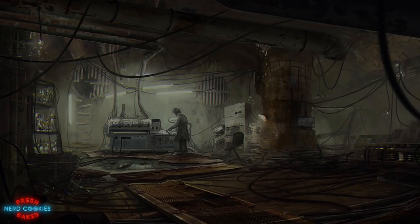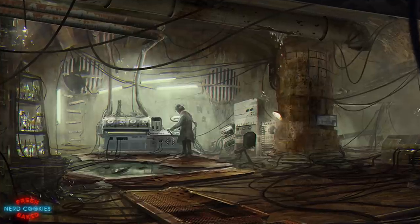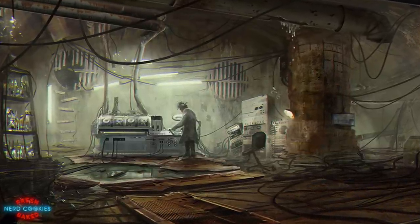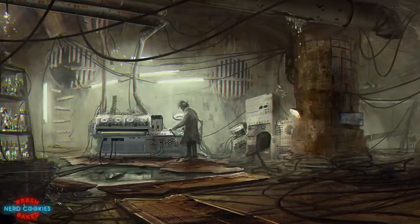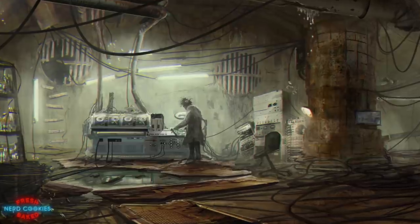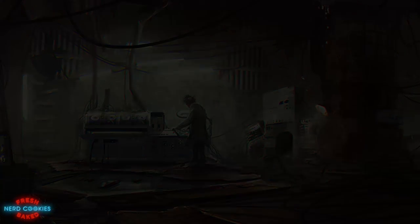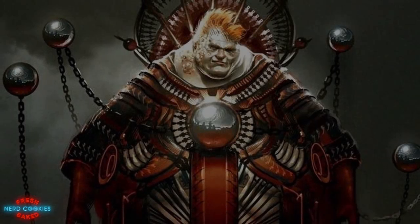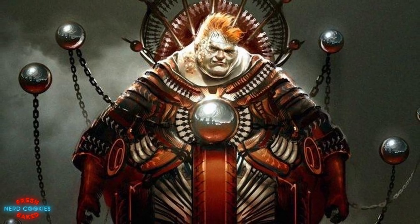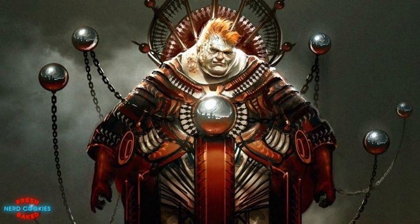10,000 years before the setting of Dune, during the time of the Butlerian Jihad — a war which saw an uprising against and subsequent banishment of thinking machines — a famed physicist and scientist by the name of Theo Holtzman pioneered a branch of theory relating to the repellent force of subatomic particles, which came to be known as the Holtzman Effect. From his efforts, many technologies were developed to utilize this effect, such as light-producing glow globes and gravity-defying suspensors used to levitate various objects and even people.